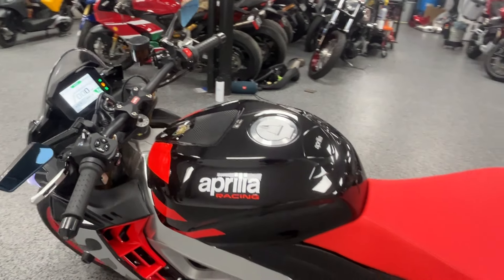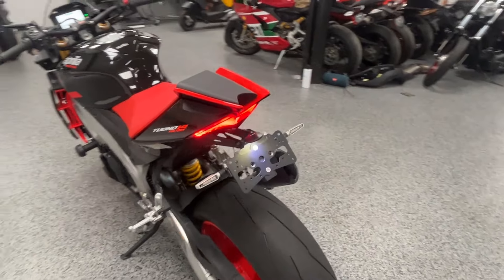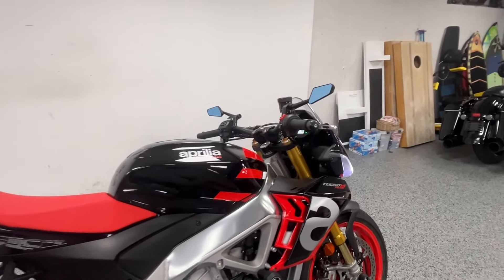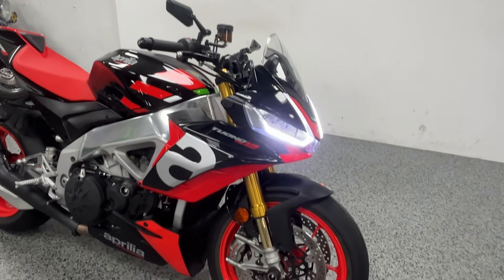Sounds awesome, looks awesome. This is the Factory edition as well. If you're looking to get into a very high-performance sport bike — one that you'll love, one that you'll never get bored of — this is it. These are my favorite bikes to ride; they're so much fun.